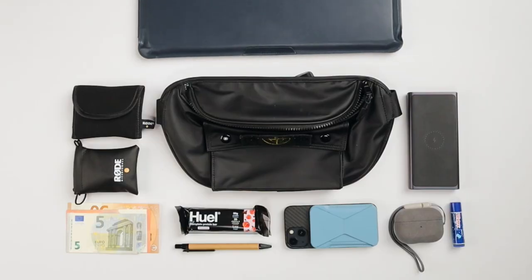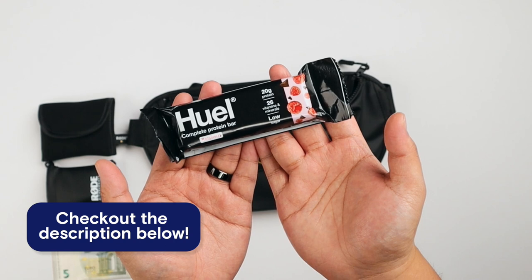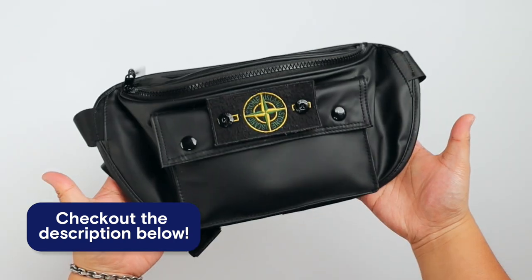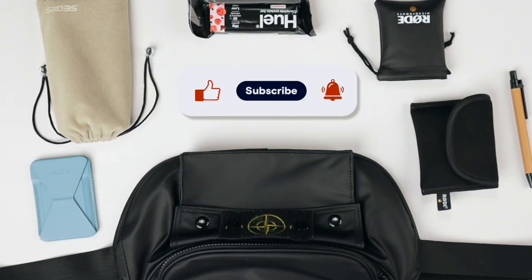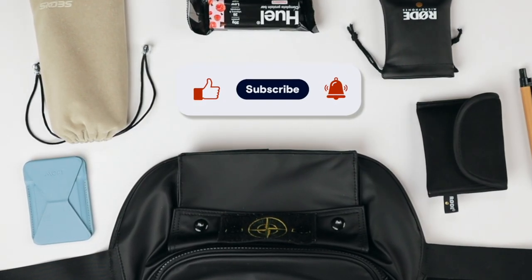That's my everyday carry sling bag. I hope you like this video. If you think any of these items are cool or useful, I'll link them up below in the description. If you want to see the full video with the backpack, go check that out and build your own minimal everyday carry sling bag. If you enjoyed the video, like it below and share it with a friend.